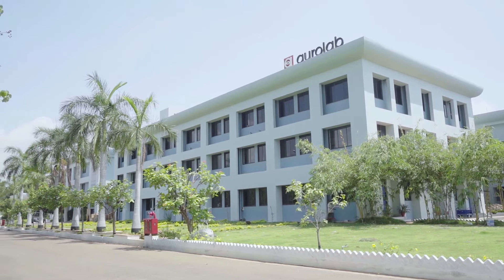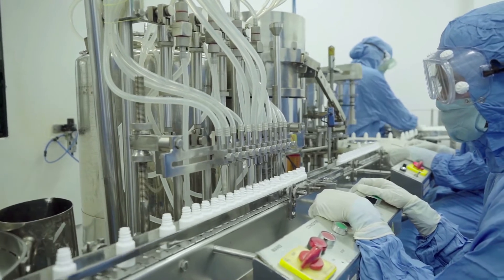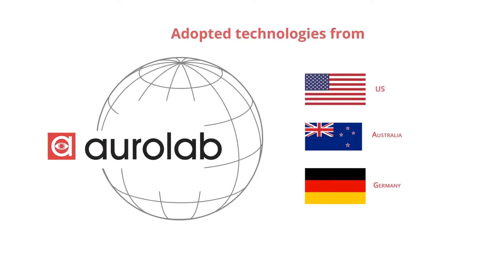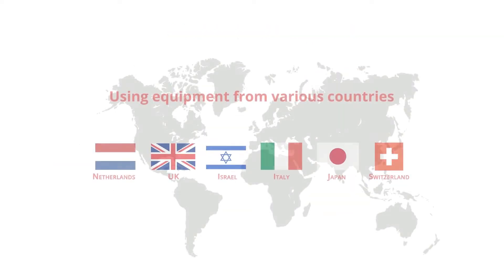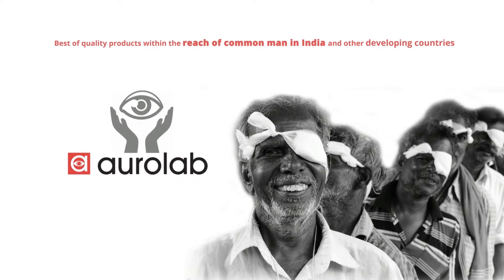In its journey of over 25 years, AuroLab has responded to this need by adopting technologies, manufacturing import substitutes, and increasing reach globally. We have successfully adopted technologies from the US, Germany, and Australia, and are using equipment from various countries in Europe and the US to bring the best quality products within the reach of the common man in India and other developing countries.